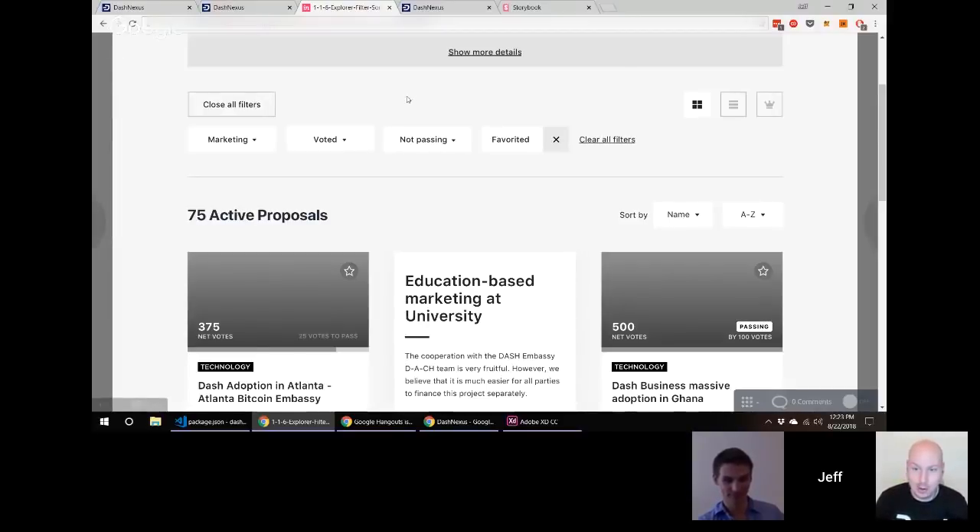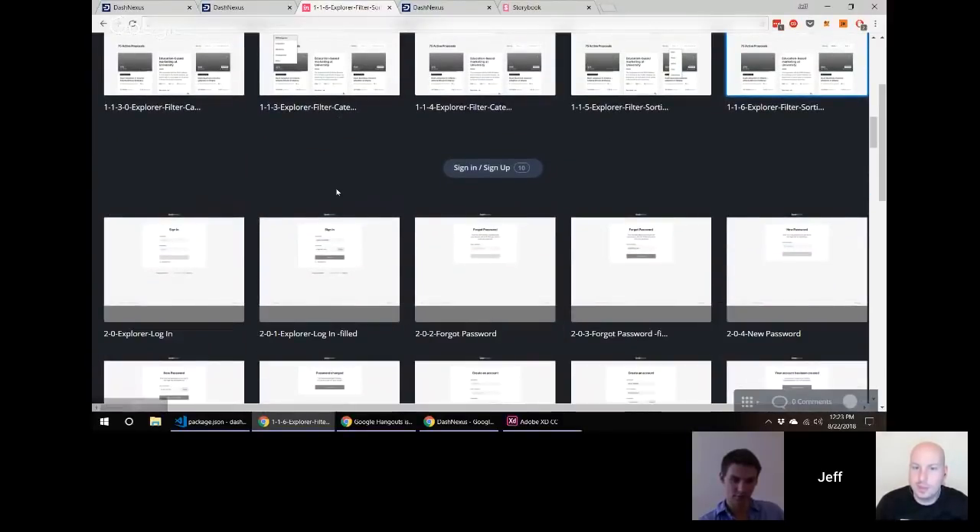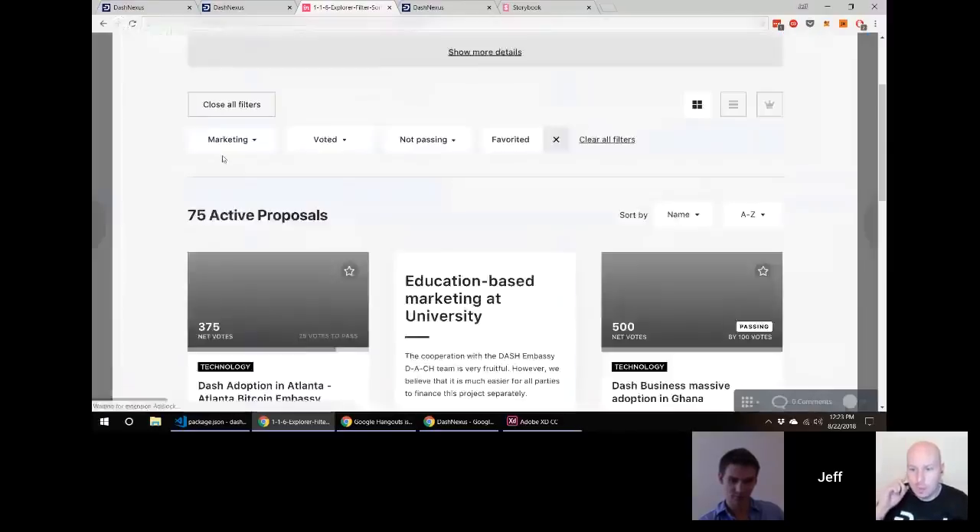One of the filter options I'm hoping you'll get to is the voting filter. The idea is you can hide proposals you've already voted on — so as you're eliminating proposals, you're only looking at ones you haven't voted on yet. That's exactly what I wanted it for — that's actually the reason I prefer using the DMT tool to vote over Dash Central right now. Having that ability to remove already-voted proposals makes life much easier.